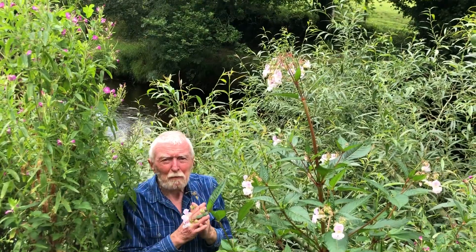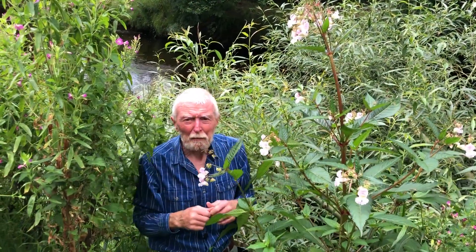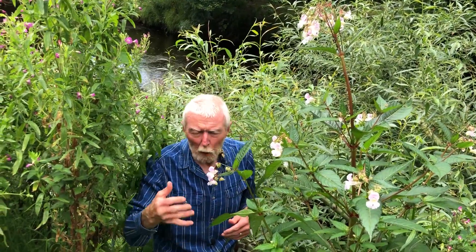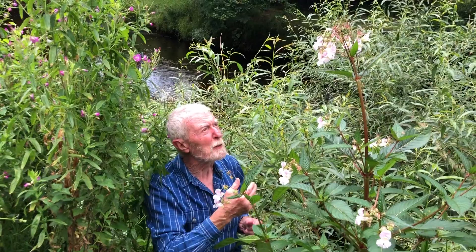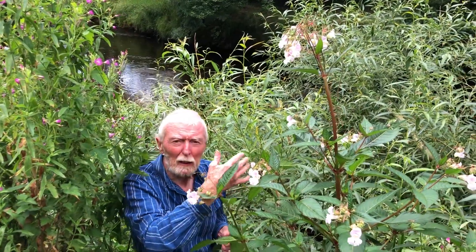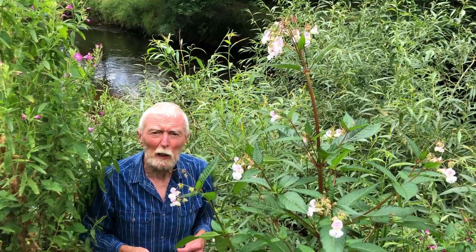And this is the problem: if you have the plant established upstream, scattering its water-dispersed seeds into the river which carries them down, it means they can become established again and again in suitable locations further downstream, in spite of repeated attempts to eradicate them.